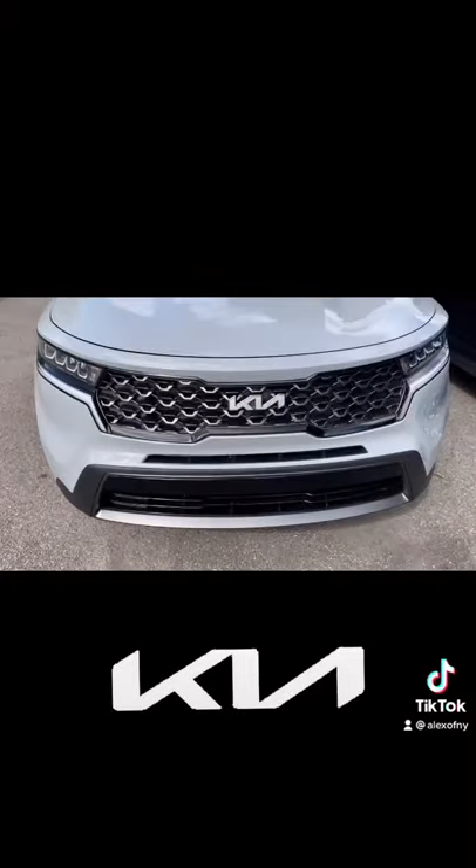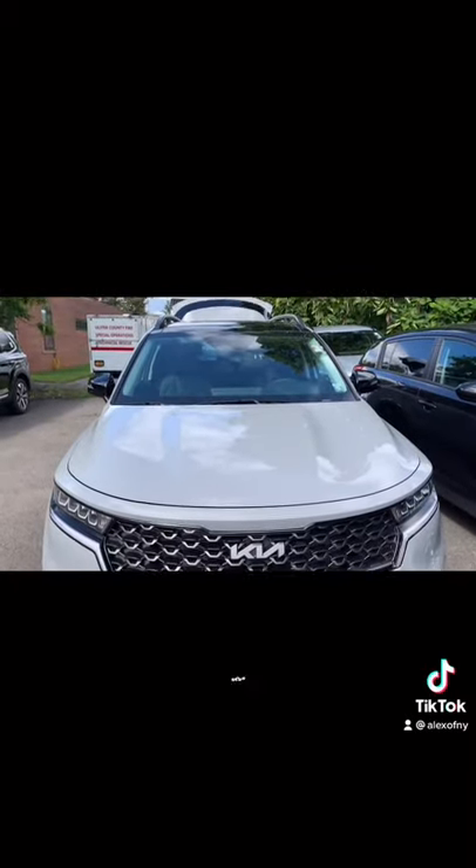Hi, my name is Alex Lemassny, and I'm a sales consultant at Romeo Kia. And today, we're going to be taking a look at the brand new 2022 Kia Sorento.